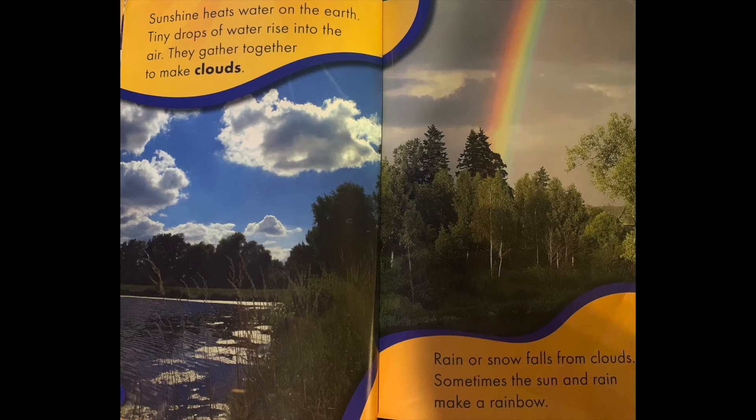Sunshine heats water on the earth. Tiny drops of water rise into the air. They gather together to make clouds. Rain or snow falls from clouds. Sometimes the sun and rain make a rainbow.